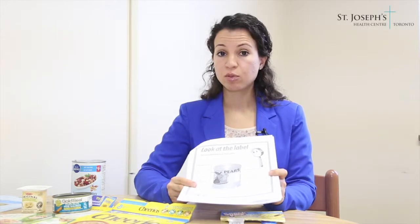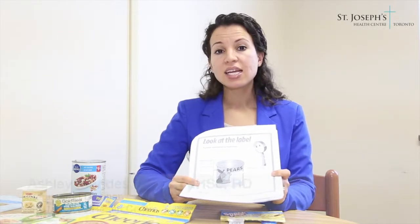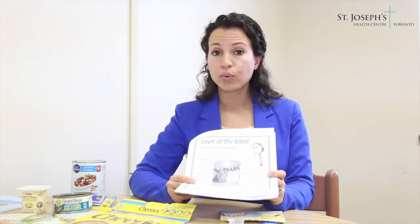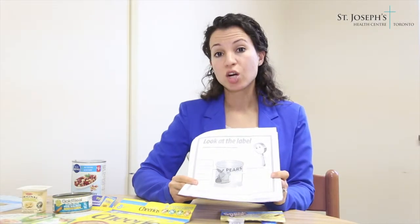Next, on the nutrition facts table, we will focus on sodium. Sodium is a mineral found in salt. Too much sodium in our diet can affect our blood pressure and cause us to retain fluid. Therefore, low sodium eating is very important to help us manage our blood pressure.